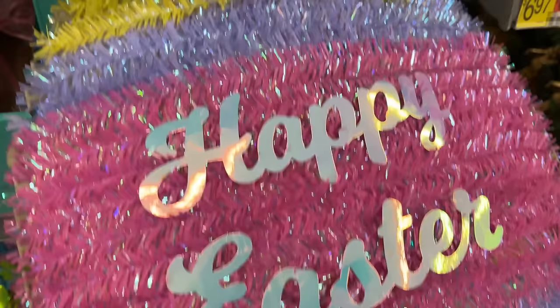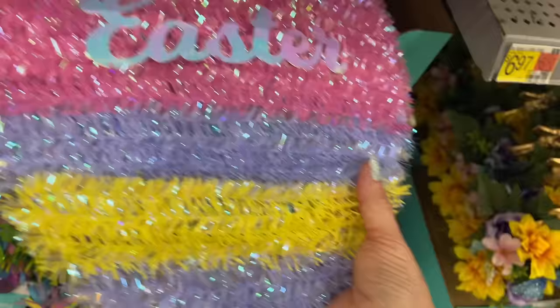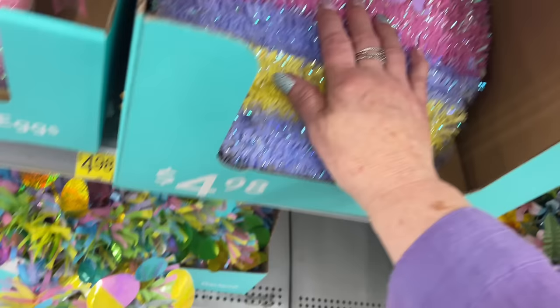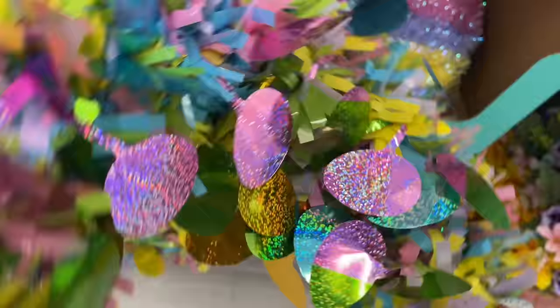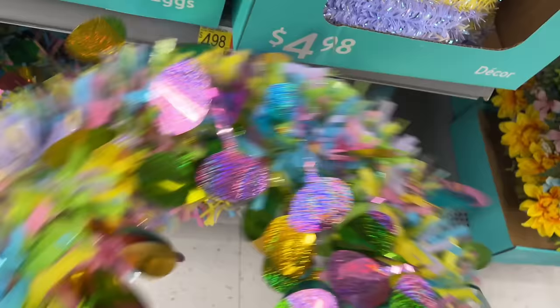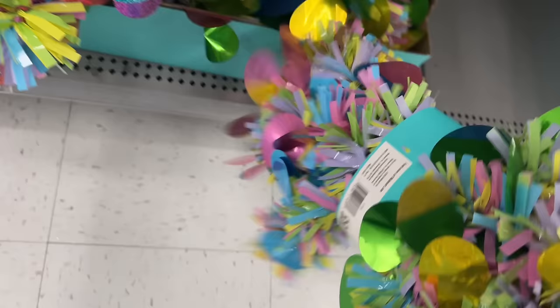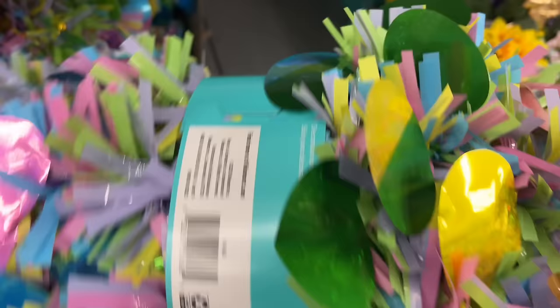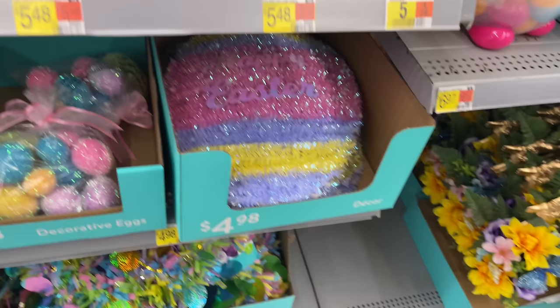Here's a big 'Happy Easter' egg that you can hang on your wall - maybe a school would do that. Here's a big ol' wreath made out of the garland stuff, and here are the garlands. They're so sparkly and pretty!